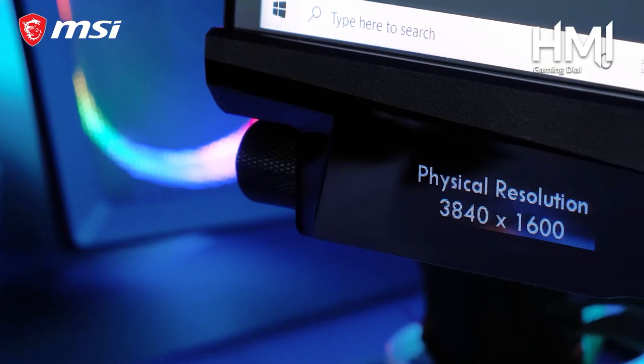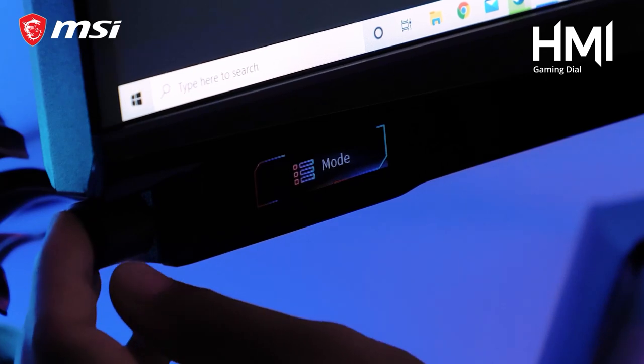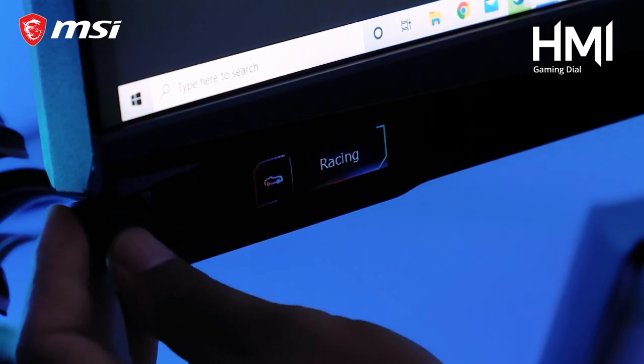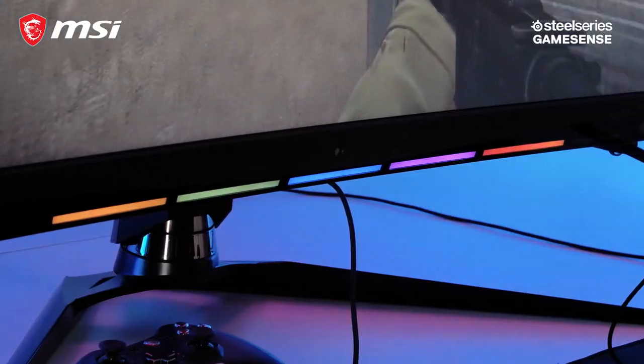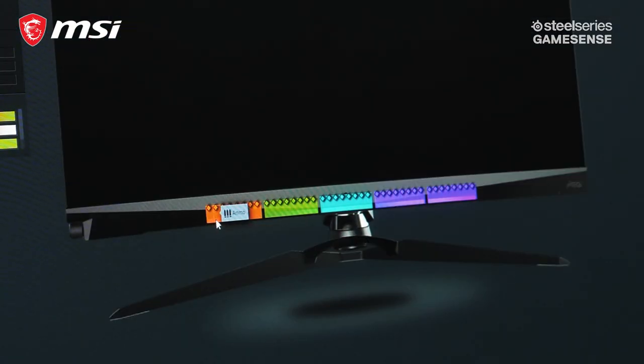The model also comes with the first-of-its-kind HDMI gaming dial with a display. You'll benefit from real-time system monitoring, instant activation of favorite games, and the best pre-configured gaming and monitor profiles, and much more. By using the GameSense-enabled RGB LED strip bars on the front, you can even display in-game actions and events with RGB effects.